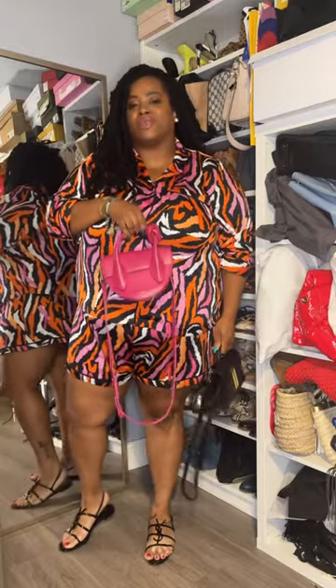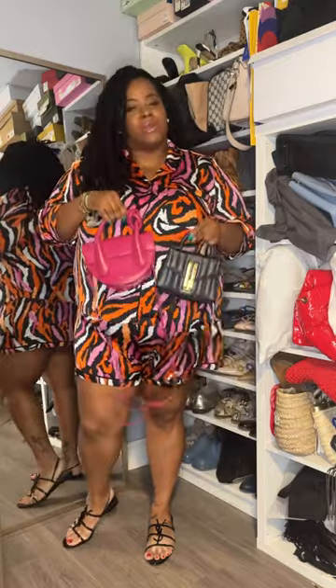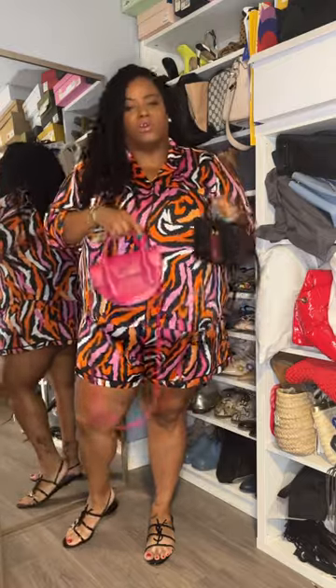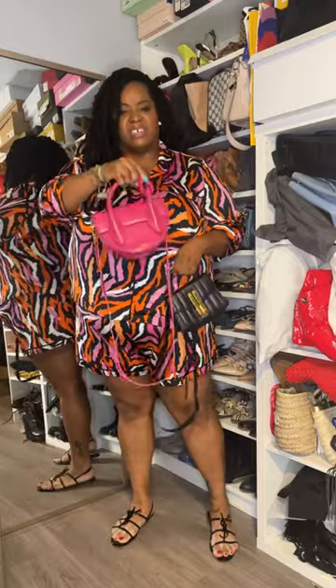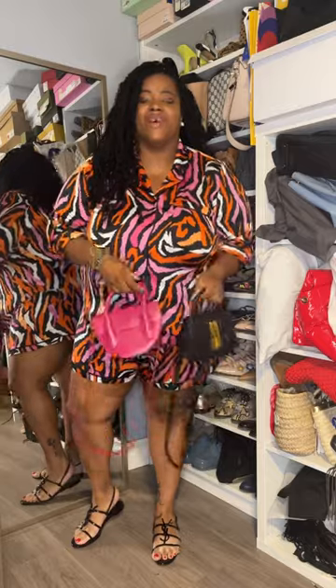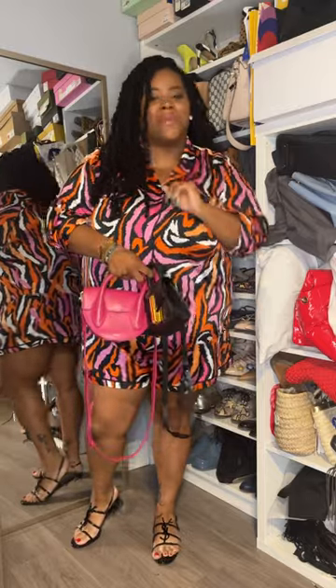I haven't worn this one yet, so I'm probably gonna go with it — but let me know what you think. Either one is gonna be great. This one has gold hardware that adds a little something, and I also love the knot detail on the other. Decisions, decisions! It's time for me to get on the road. Have a wonderful day and I will see you very soon — bye babes!